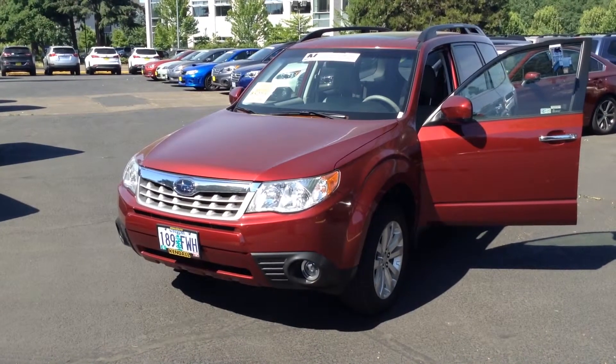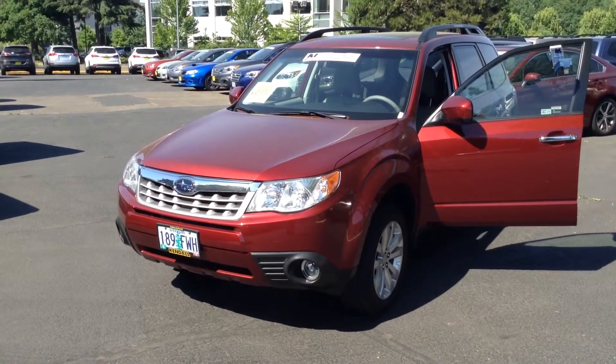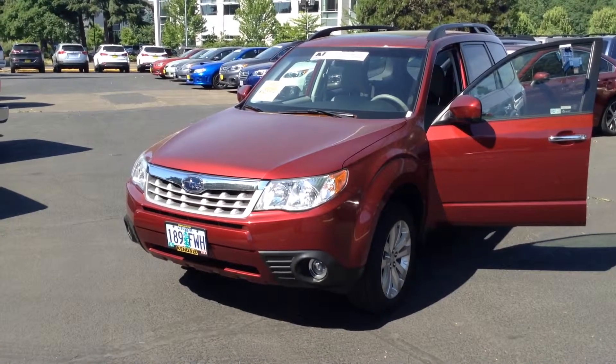Hey Leanne, this is John Hazelton at Kendall Subaru. I just wanted to send you a little video of that 2012 Forester that you had inquired about.